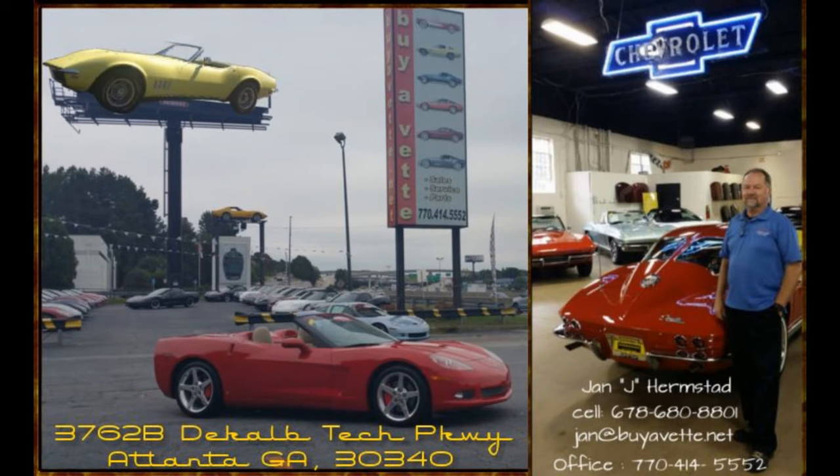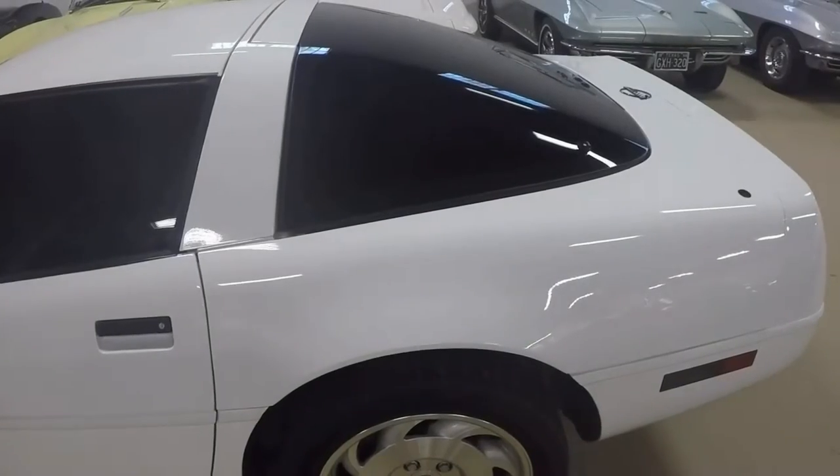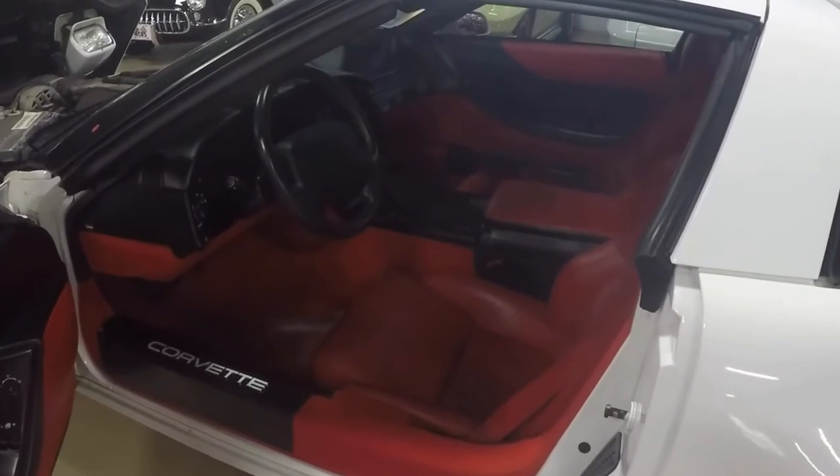Hello, this is Jan with Bayovet with his 1996 Corvette. It is arctic white with red interior. It has a 300 horsepower LT1 engine and automatic transmission.